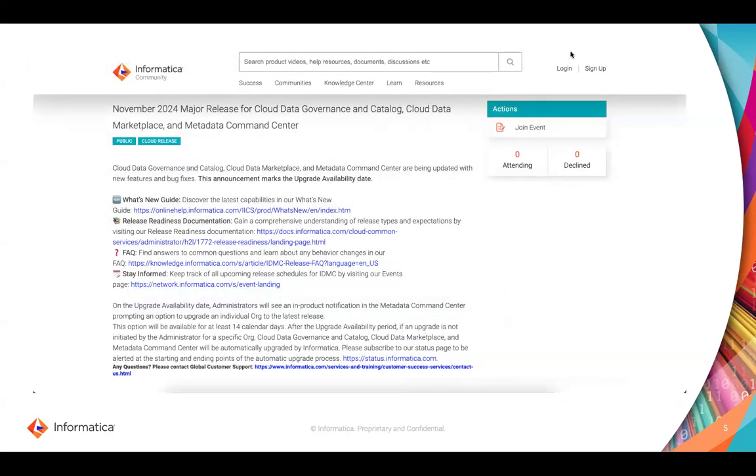You can get more details about the upcoming release by going to the Informatica community page, where you will see a page like this for every single release that's out there.